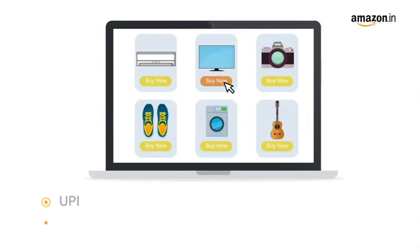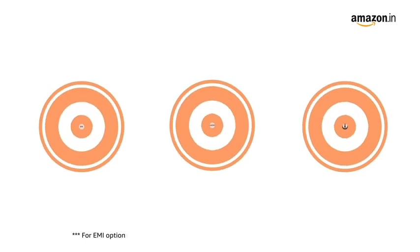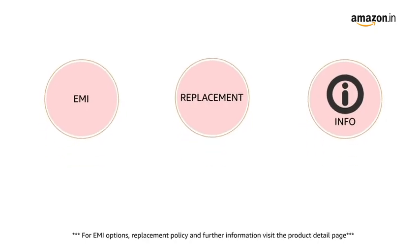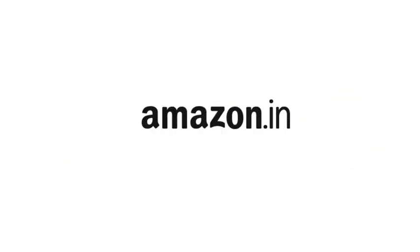Pay online using UPI, debit card, credit card, Amazon Pay, and net banking. For EMI options, replacement policy, and further information, visit the product detail page. Keep shopping with Amazon.